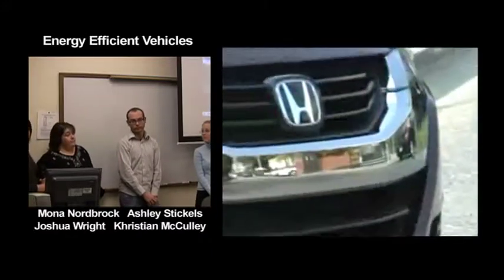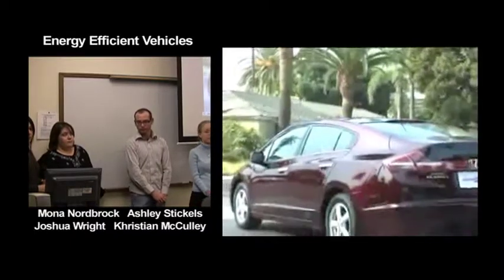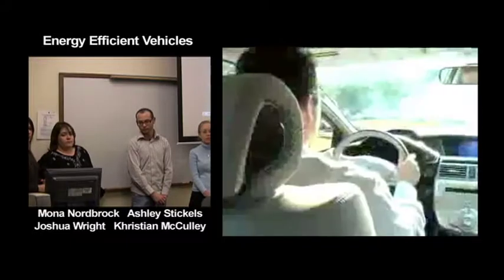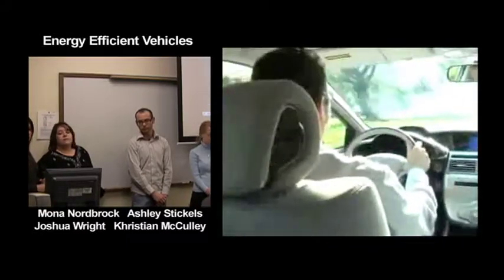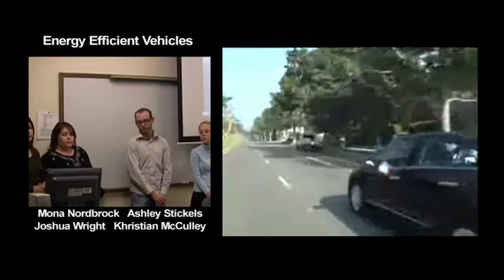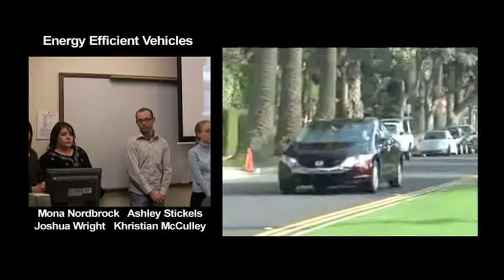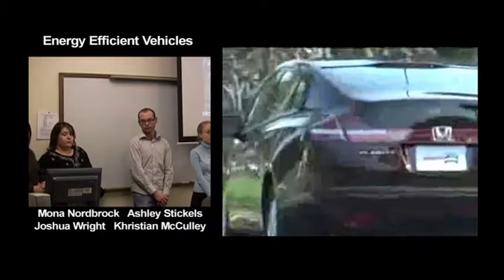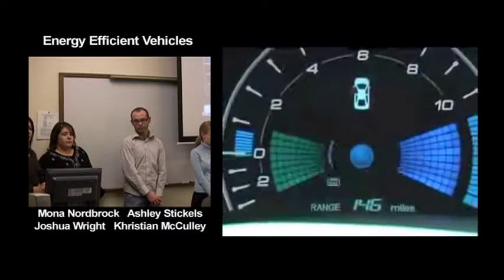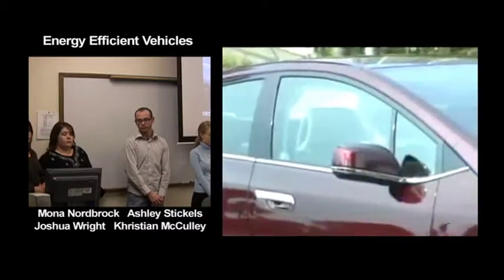The FCX Clarity propels the mid-size sedan from 0 to 60 in about 9.2 seconds — the same time recorded for a 2008 Honda Accord with a gasoline-powered inline four. Honda claims the Clarity can achieve 100 miles per hour. The FCX fuel cell is 397 pounds lighter and 45% smaller than the previous generation, achieving the equivalent of 68 miles per gallon. Honda's 4.2-kilogram tank delivers a cruising range of 270 miles.